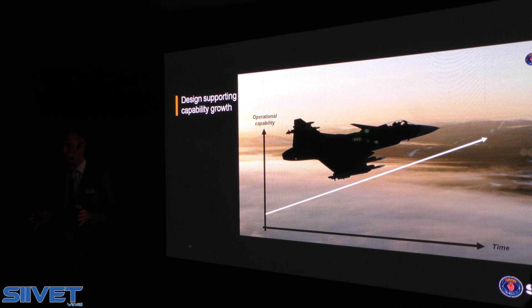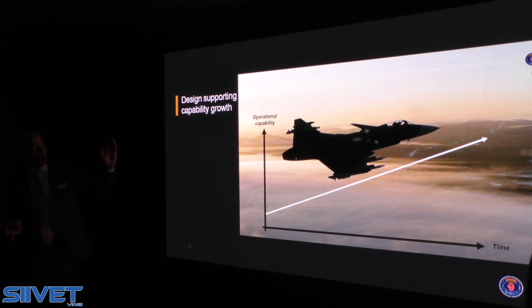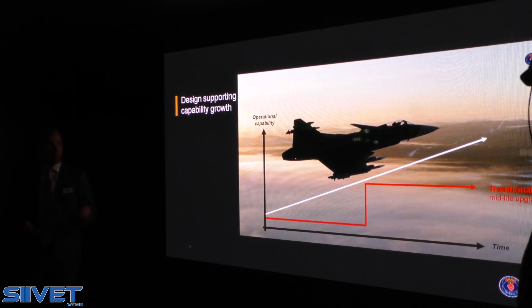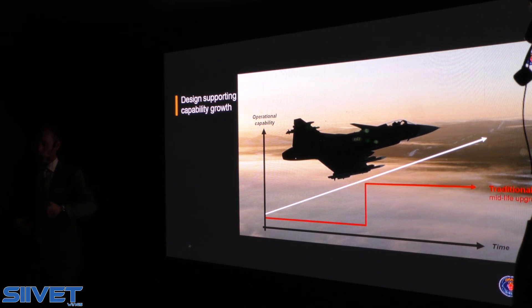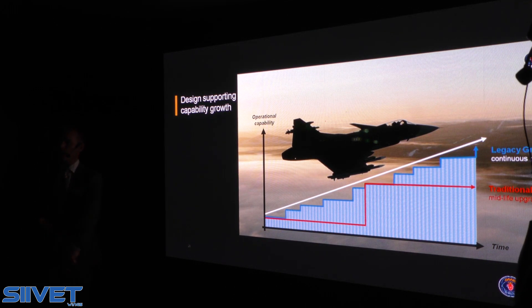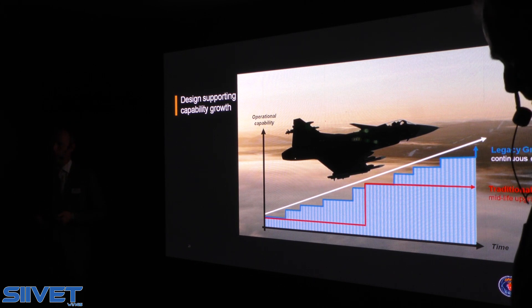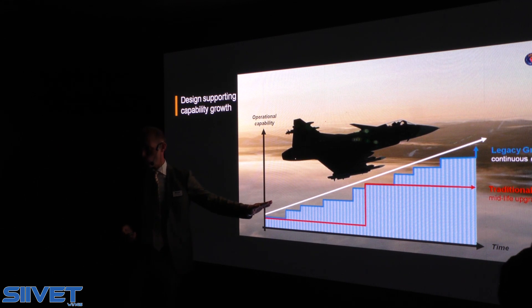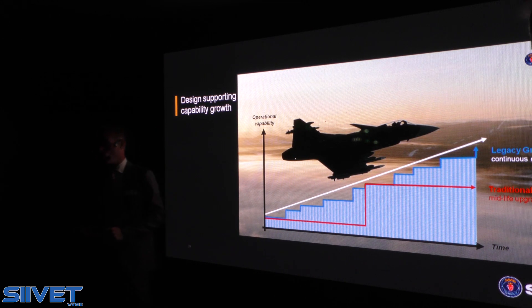GRIPEN is future-proofed. No matter how perfect a system we have today, things change and there will be new threat systems in the future. Traditionally, people talk about midlife upgrades — taking a big leap once or twice during the aircraft's life cycle. From the starting point of GRIPEN, we adopted a stepwise and continuous development philosophy, with a new release every three years. This has proven very efficient in minimizing the discrepancy between requirements and the actual capability on board the aircraft.